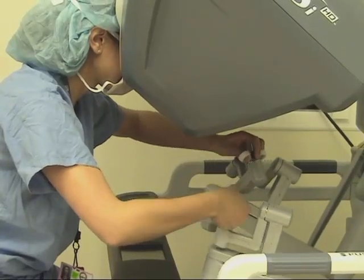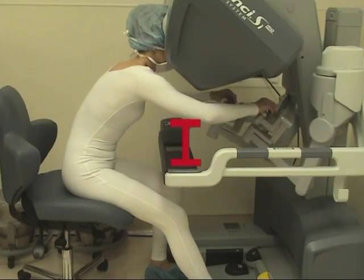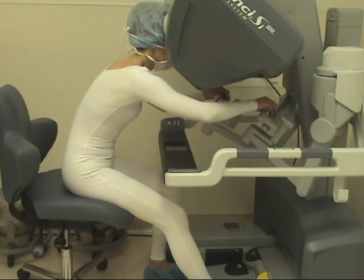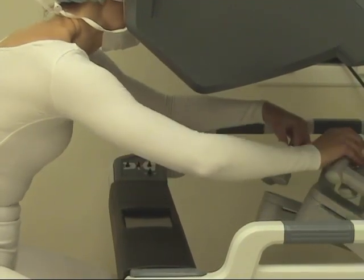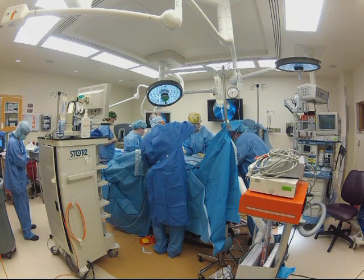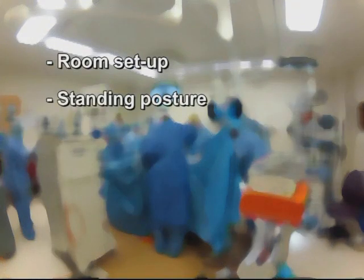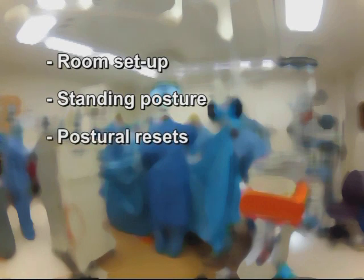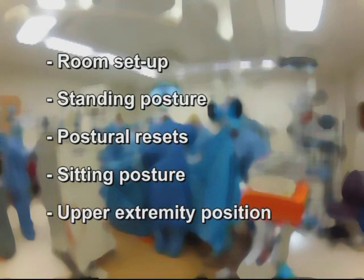To avoid muscle strain and fatigue in the shoulders and elbows, it is crucial for the surgeon to remember to keep returning the arms to the arm supports and to frequently engage the clutch mechanism on the hand controls. We suggest that consideration of OR setup, proper standing posture, practice of postural resets, and regard for sitting posture and upper extremity position during robotic surgery are necessary components for a longer, healthier, and pain-free surgical career.